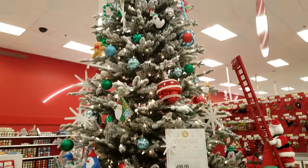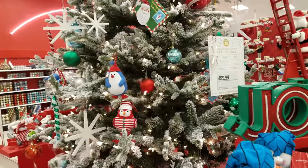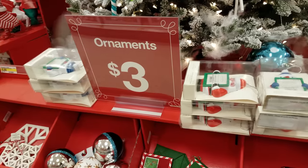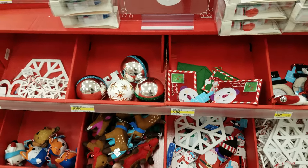Look at that tree — that is a nice tree. It's going to be $500 for a spinning tree. They still have the three dollar ornaments. Some of this stuff is cheaper at the dollar store, I'm not gonna lie.